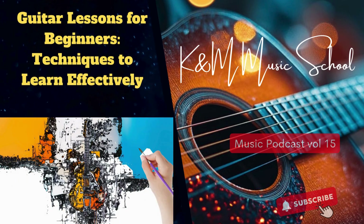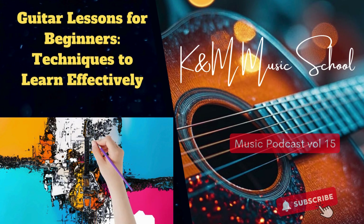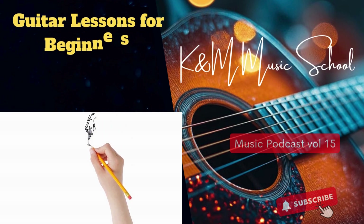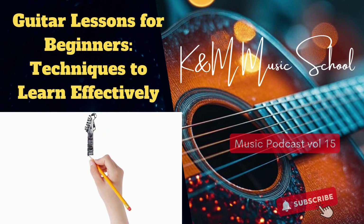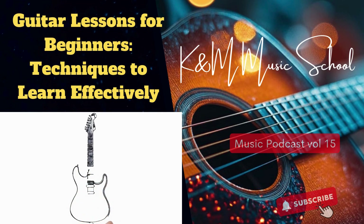With so many options, how do you actually choose? You've got to experience it firsthand — take a trip to the music store, get your hands on some guitars, see how they feel and how they sound. Don't be afraid to ask for help; people at music stores are usually passionate about music and happy to guide you. Think of it like a toolkit — you wouldn't start building without a hammer.